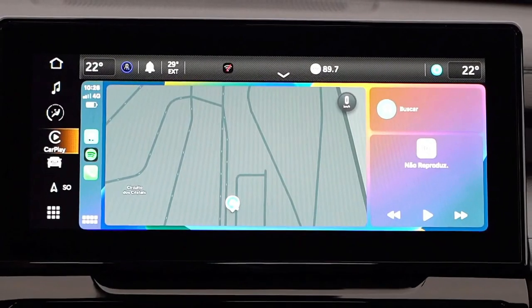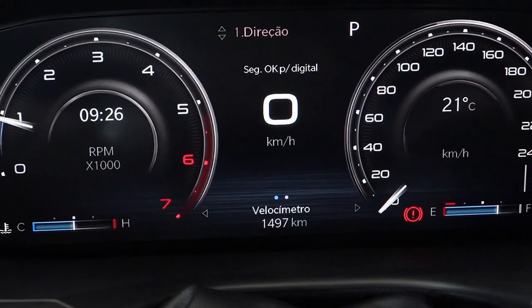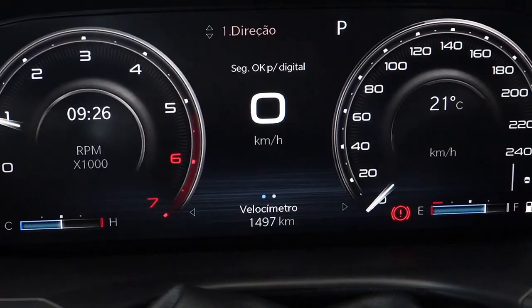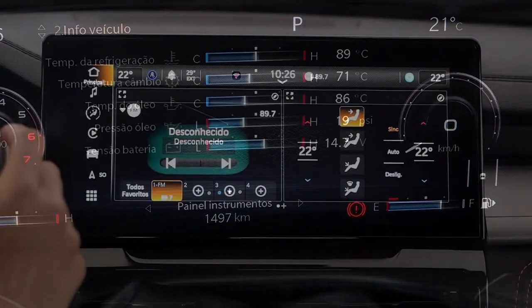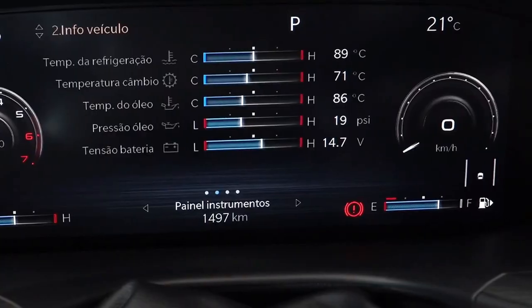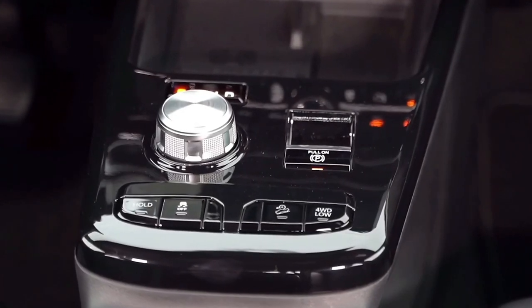The display appears to be high quality and, in addition to housing all the normal infotainment and navigation systems, also controls the HVAC system. Elsewhere, we can see that the Ram Rampage rocks a fully digital instrument cluster, although it's not yet known if this will come standard across all trim levels.